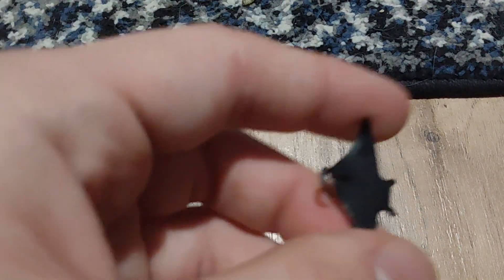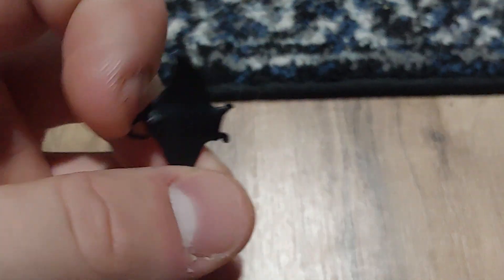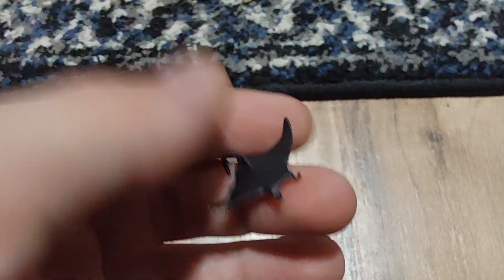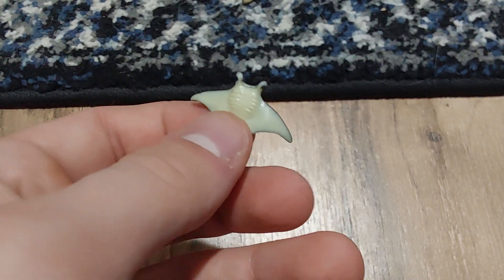Manta Ray! Which is really cool — I really like him. He's so cute. And on the other side he's white. So cool.